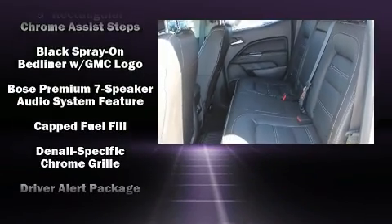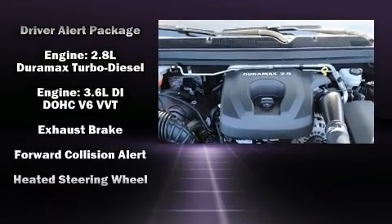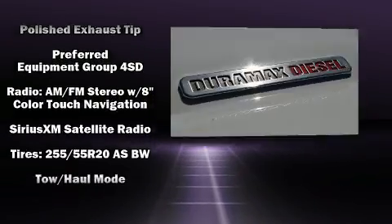Passengers are protected by various safety and security features including head curtain airbags, front side impact airbags, traction control, ignition disabling, and four-wheel disc brakes with ABS.